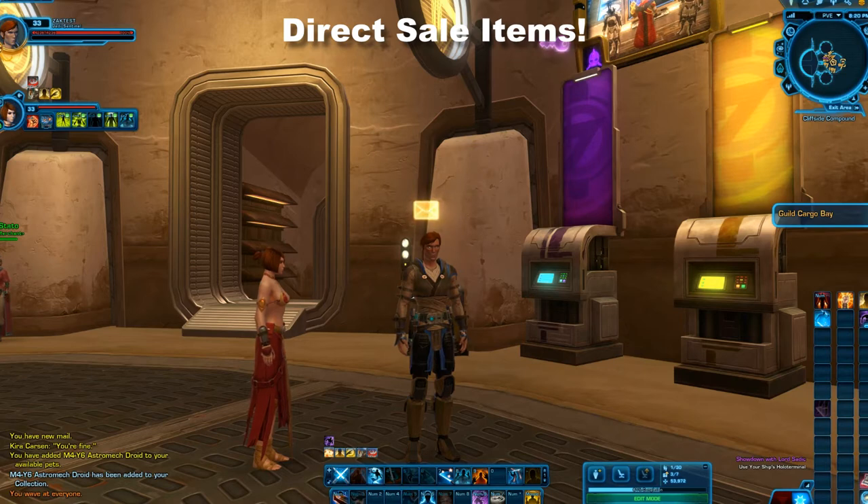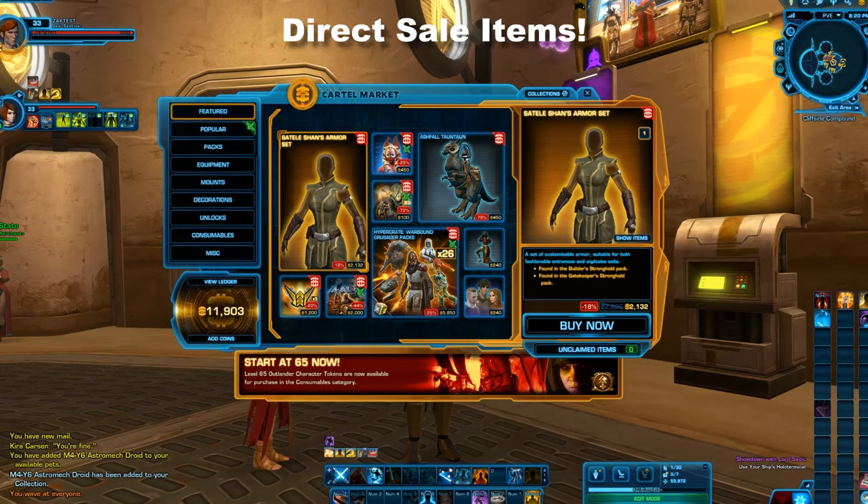I've told you guys before that I'm not really about cartel packs — that's not really something I want. You've heard me say in multiple videos that I want to see things go on direct sale, especially valuable items that I think most players want. It just so happens that one of these items has gone on sale in the cartel market, and the Satele Shan's armor set is now on sale as a direct sale item.